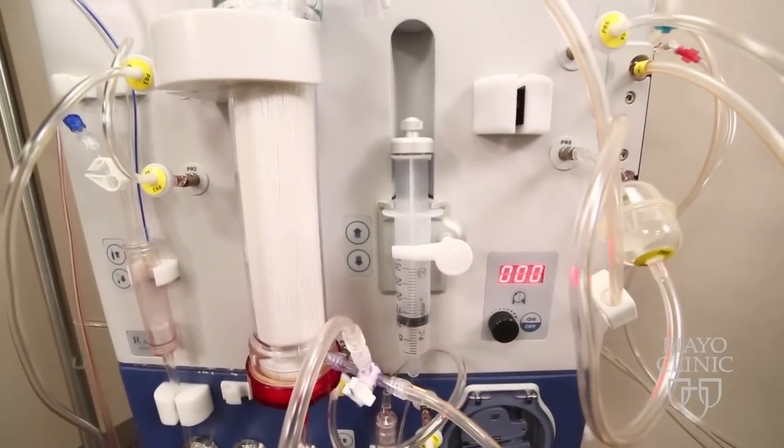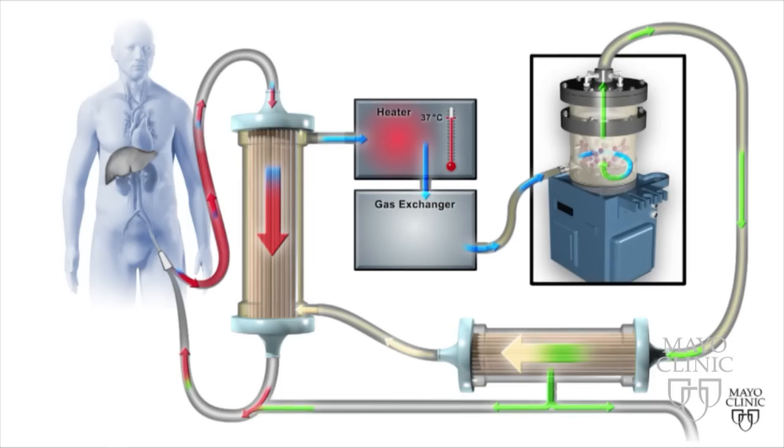The spheroids are loaded into a contained chamber. Using high-tech filters, the bioartificial liver routes the patient's blood fluids past the spheroids for processing.